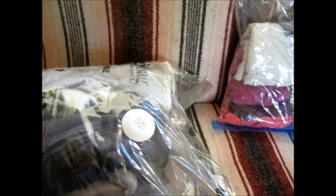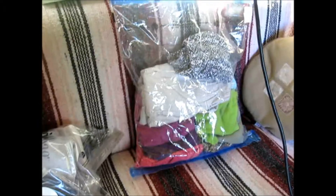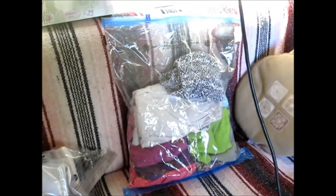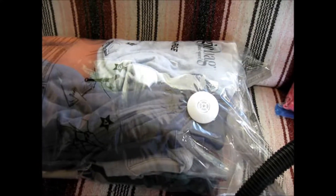Well, I can't find my cell phone. I guess I should check these bags before I vacuum seal them. Okay, found my cell phone — it wasn't in the bags.